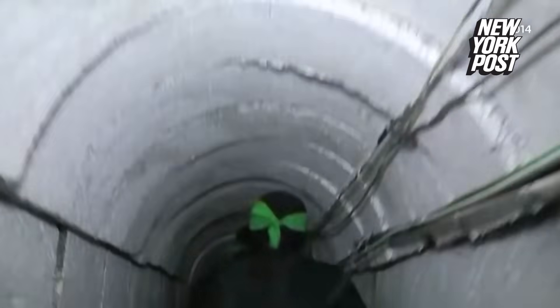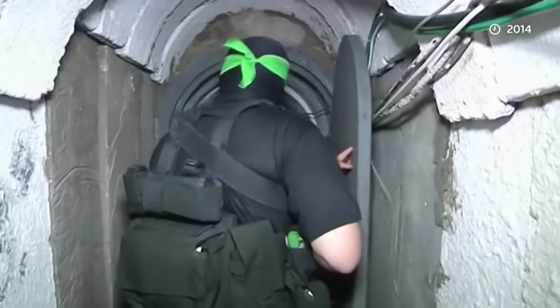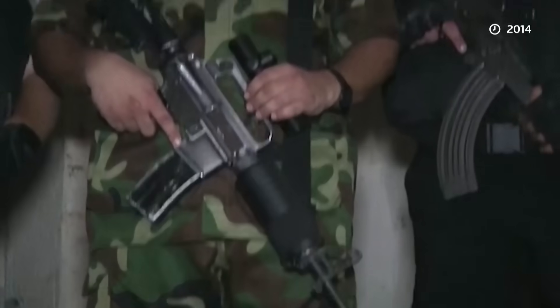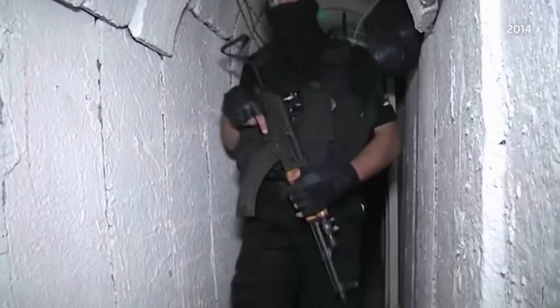Security sources say a Hamas tunnel network is hundreds of miles long and up to 260 feet deep, like this one filmed by Reuters back in 2014, where Hamas drove a blindfolded crew to a secret location and gave them a tour. One expert describes it as the Viet Cong times 10.